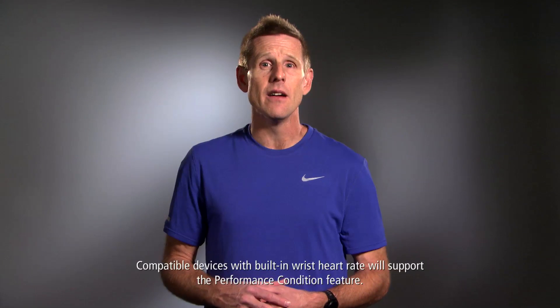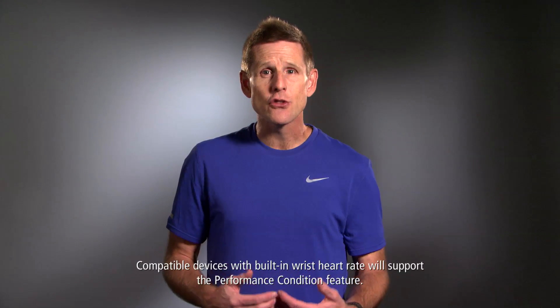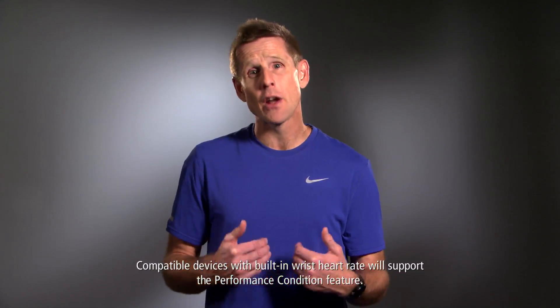Like the other new measurements derived from your speed and heart rate data, this one requires a chest strap heart rate monitor to measure your heart rate variability.